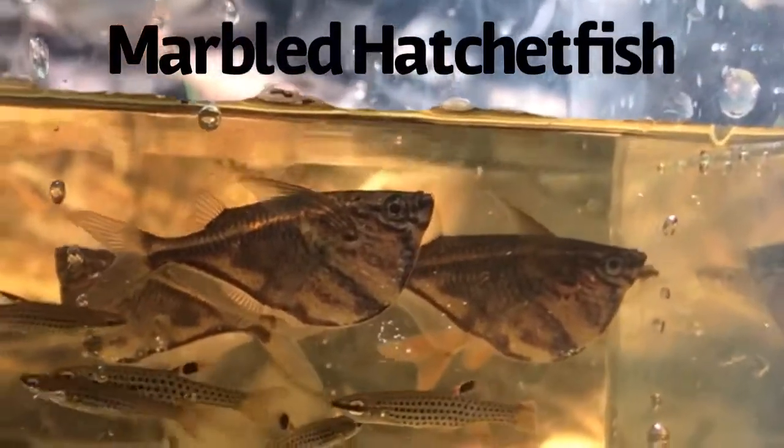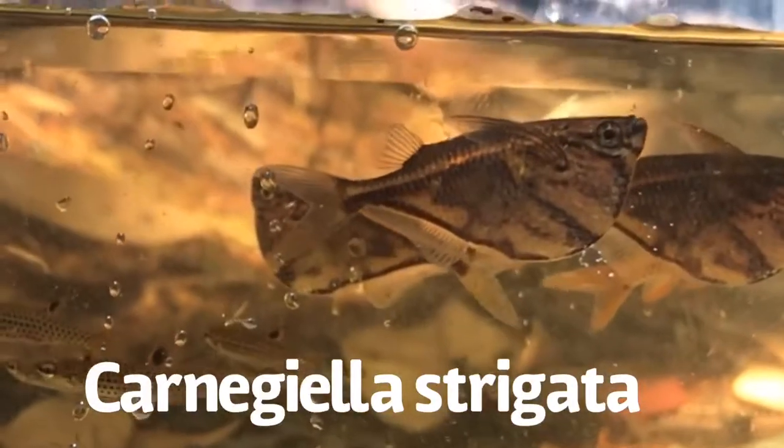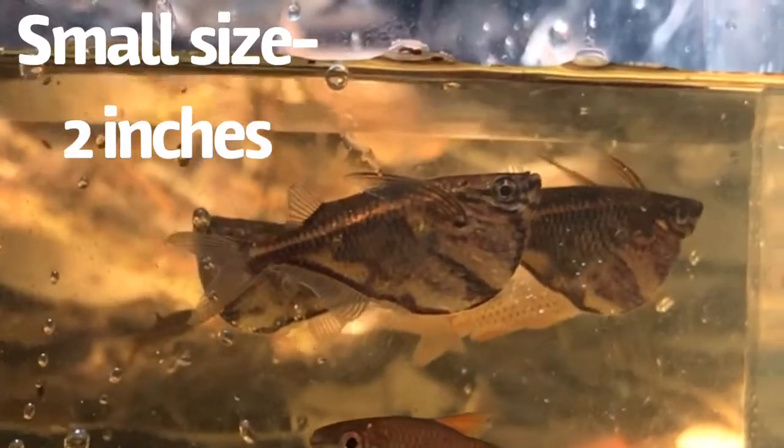These are wild-caught marbled hatchet fish from the Rio Negro. Marbled hatchet fish are one of the smallest species of hatchet fish — they only grow to be about 2 inches, which makes them suitable for smaller aquariums.